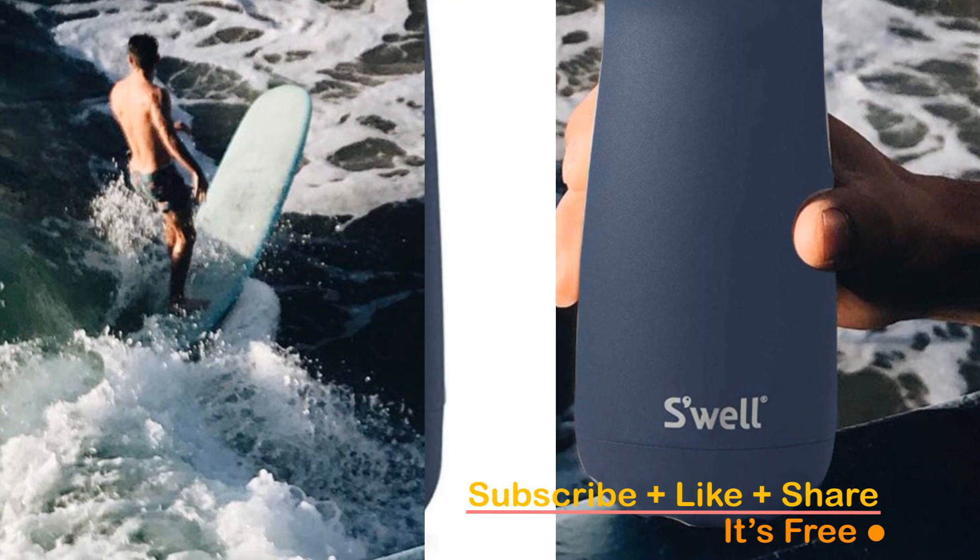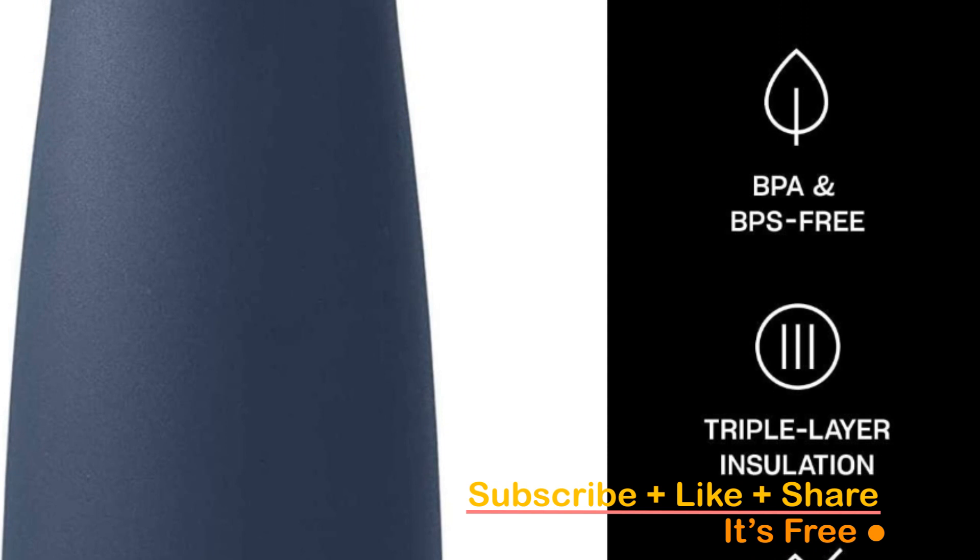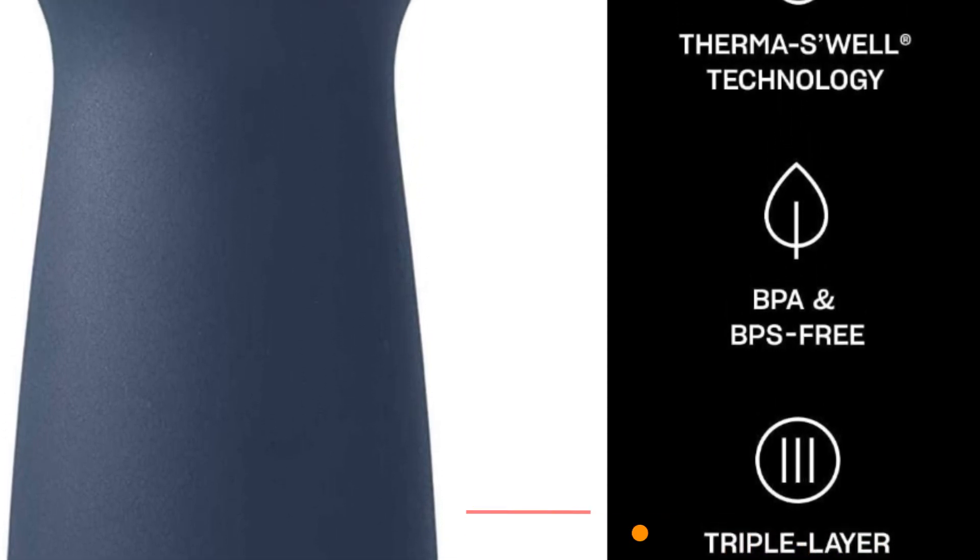S-Well is more than just a beverage container — it's a statement of sustainability. With each S-Well purchase, you're contributing to the reduction of millions of single-use plastic bottles.